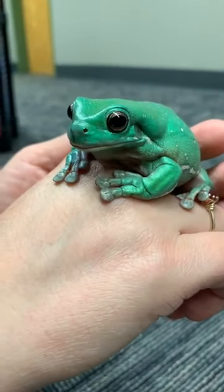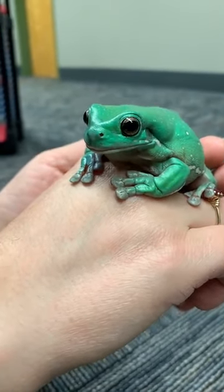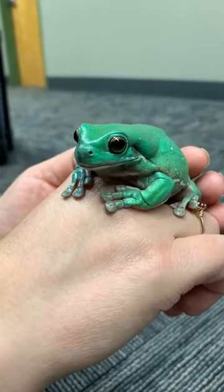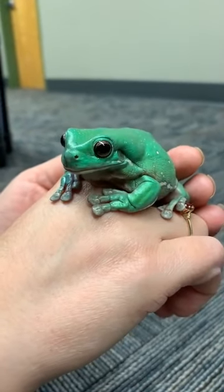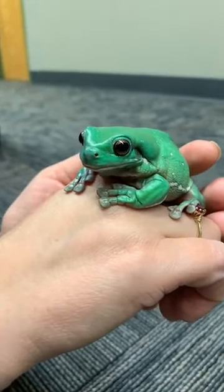Like I said, this is Prince Charming, and he is called a White's Tree Frog. So our first question is: what gave him the name White's Tree Frog? How did he get that name? Answer in the comments. What do you think gave him the name?